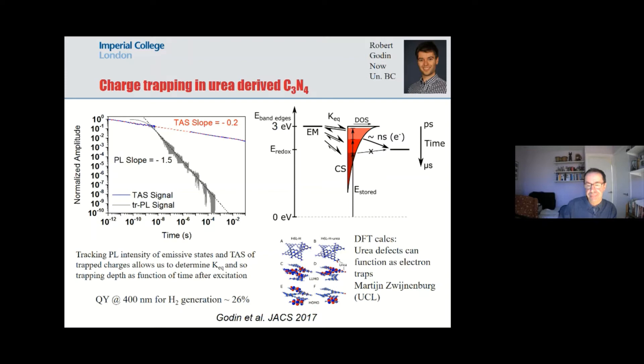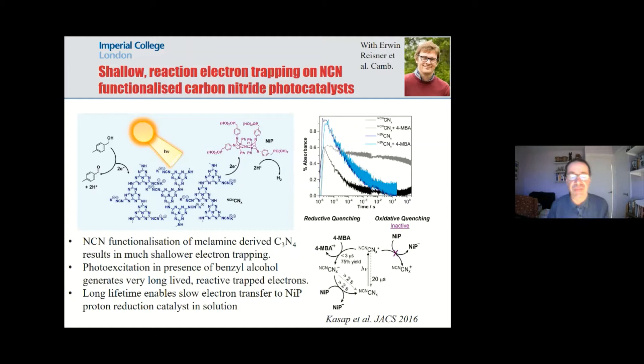We could do chemistry to change that trapping. If you change the substrate from urea to melamine and functionalize the surface with NCN, our colleagues in Cambridge — Erwin Reisner — were able to show that long-lived electrons could retain their activity to drive proton reduction. If you take your carbon nitride and add a hole scavenger — in this case benzyl alcohol — you can generate long-lived electrons which live for seconds, and these electrons are able to pass on to a molecular proton reduction catalyst to make hydrogen. The material still generates long-lived trapped electrons, but these trapped electrons are now energetic enough to drive catalysis.